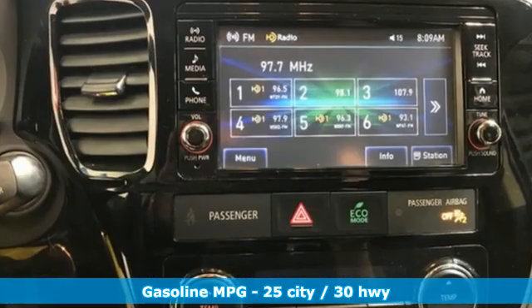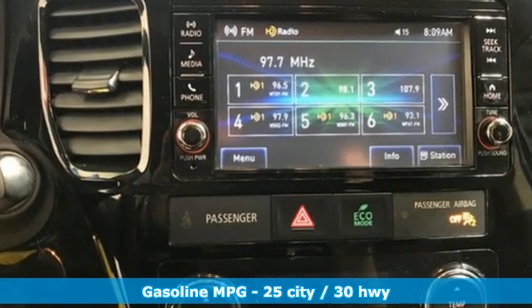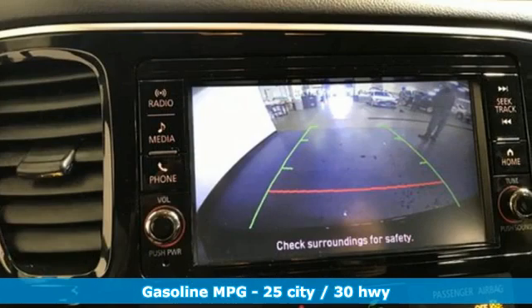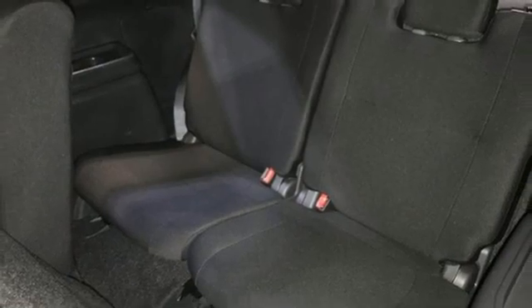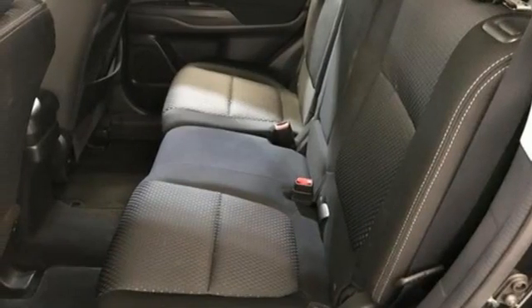Inline four-cylinder engine, dual-zone climate control, external memory control, manual tilting steering column, wireless phone connectivity, voice activation, aluminum wheels, fold into floor seat, and streaming audio.